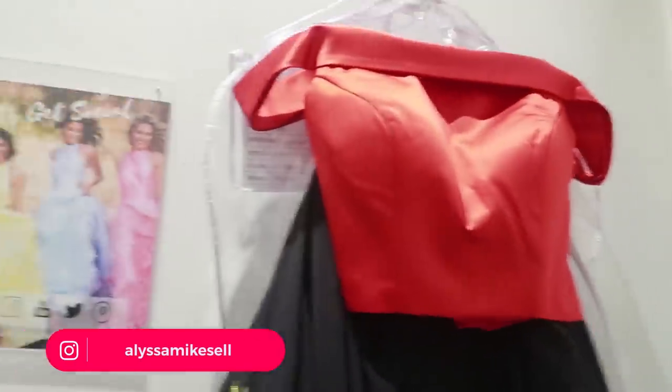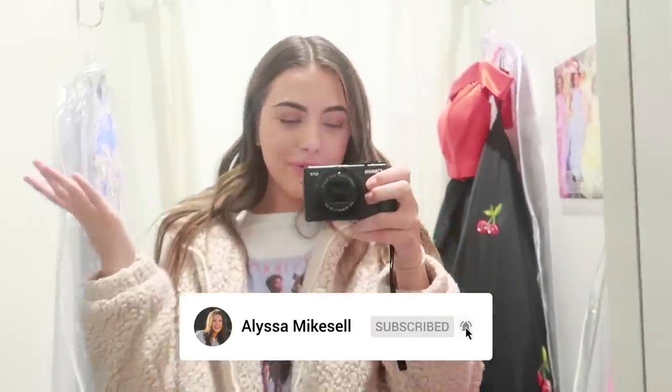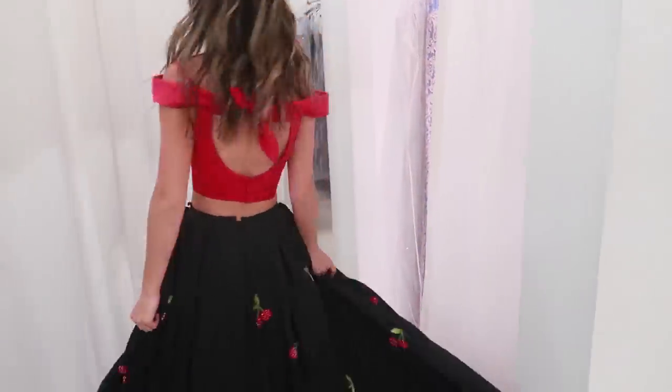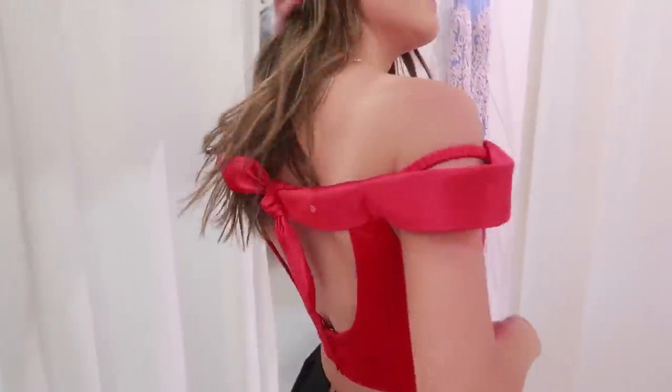Hi guys, welcome to my channel! For today's video I'm going to be trying on some dresses. I'm at Epsilon right now and I'm about to try on some dresses, so I'll be showing you guys what I've been trying on. Come out with your first dress — that is pretty dang cute! Move your hair — that's way cute!